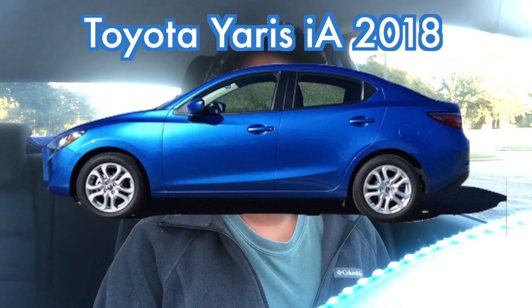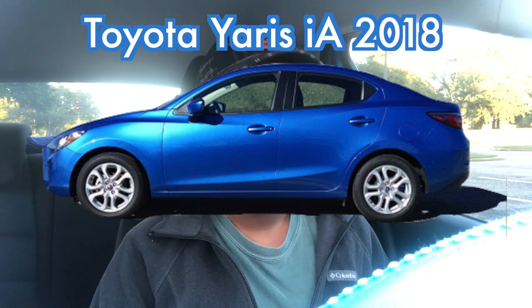First and foremost, I have a Toyota Yaris iA, which is also known as a Scion iA, which is basically just a Mazda 2 that they sell in the United States. If you lift up your hood, you'll see some Mazda details — somewhere in my car it actually says Mazda. I got this car January 24th, 2018, and it is now May 6th, 2020, so this past January I officially had this car for two years.